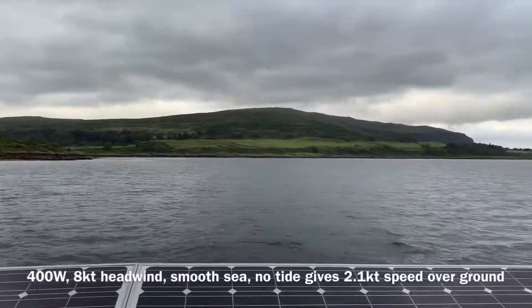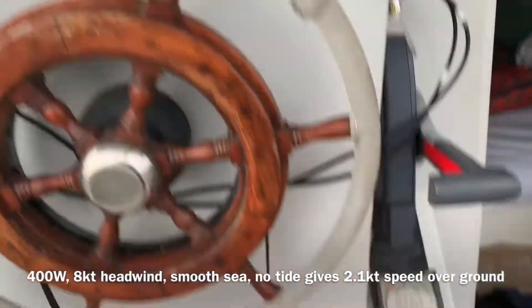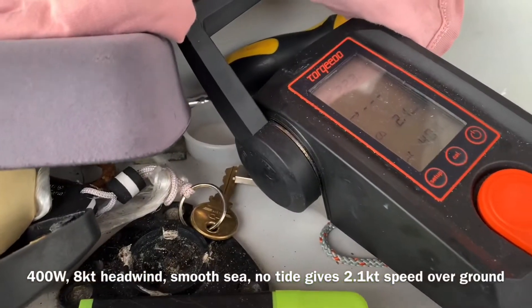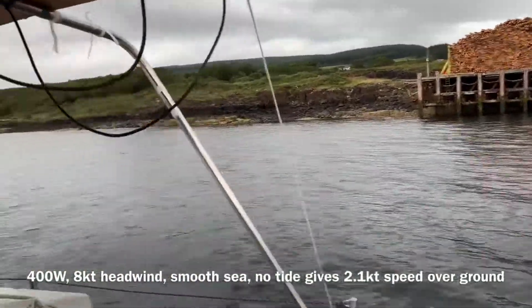We've just left Loch Alene and we're into the Sound of Mull. Unfortunately we've got about eight, nine knots of wind dead ahead of us. So we're getting about 400 watts and two knots. But hopefully the wind changes maybe after we've rounded this headland here.